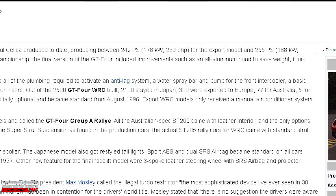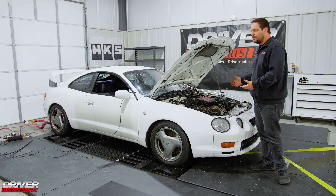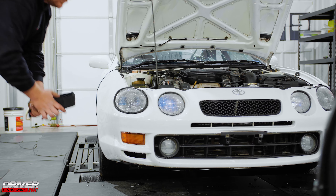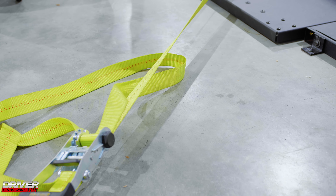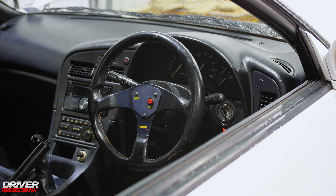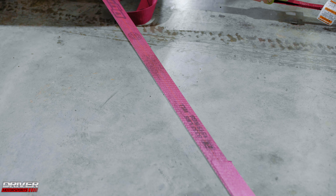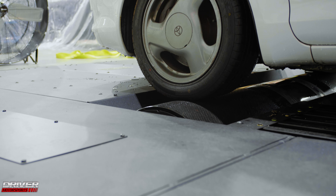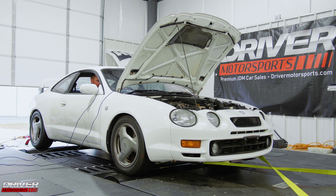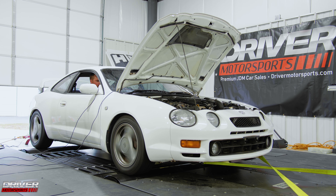Toyota says 239 horsepower and 232 foot-pounds of torque. So let's fire her up, run her, and see what she does. We're going to run it up.